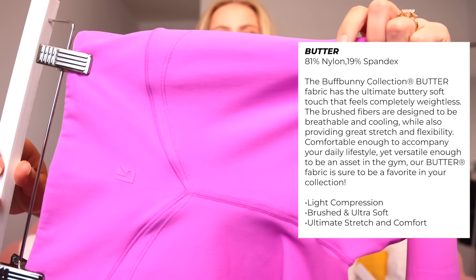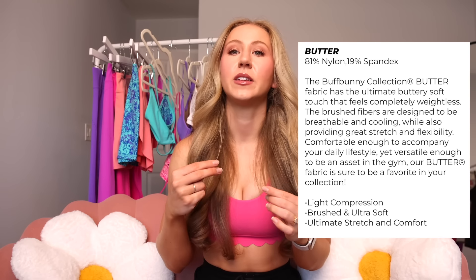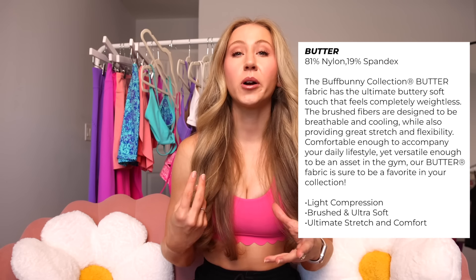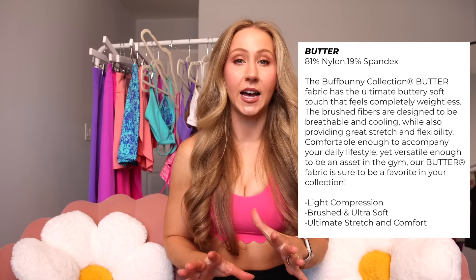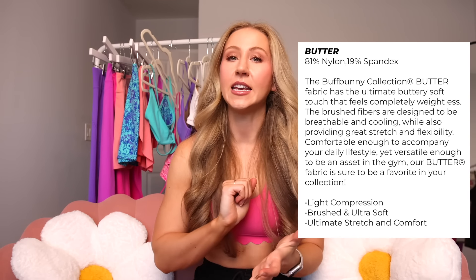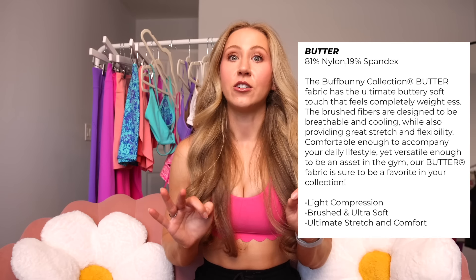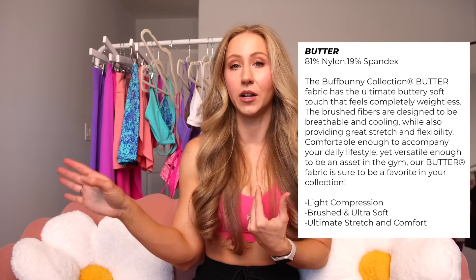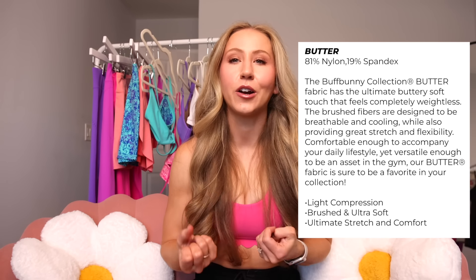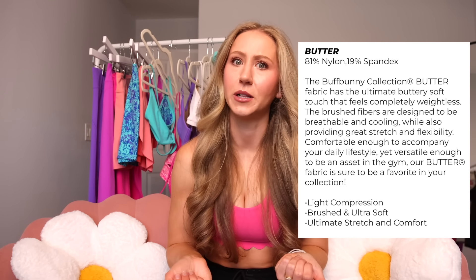The next fabric is Butter. Butter is going to be for when Newbree wasn't naked feel enough for you — it's even more lightweight, still brushed, even stretchier, the ultimate naked feel. So it's going to be the lightest compression, super comfortable, super lightweight, a little bit more summer friendly than Newbree. But you definitely have to be careful with butter — I'm not the only one who has had a little bit of pilling. You're going to want to avoid any excess rubbing of that fabric, any Velcro, and you definitely need to wash all your butter pieces inside out and hang dry. Butter is nice and lightweight, but definitely for low impact.